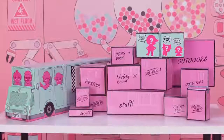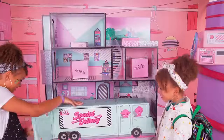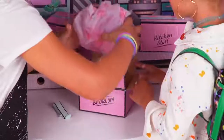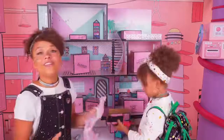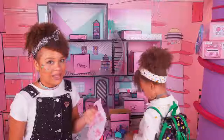There are 13 moving boxes, all labeled. Looks like most of them have been moved in already. Let's see what's inside the truck! One for you, amazing, and one for me! I see something! Whoa! Everything is wrapped like real moving boxes in LOL Surprise newspaper. I'm obsessed with this!